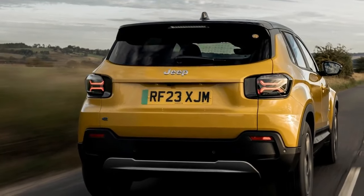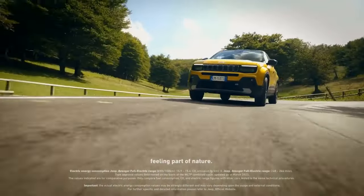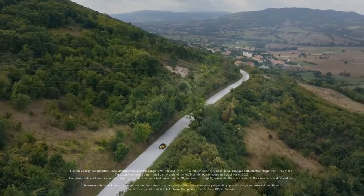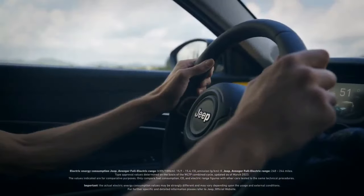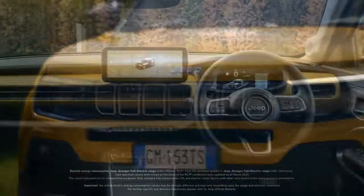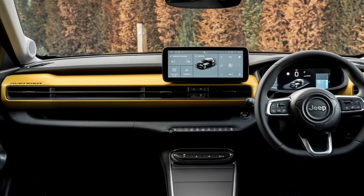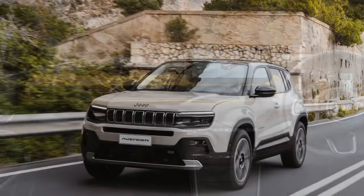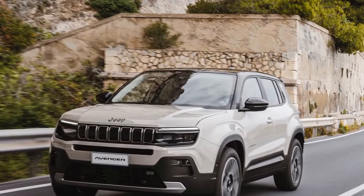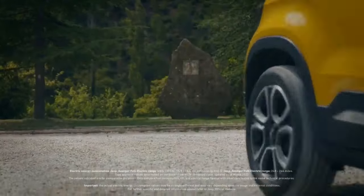The ICE-powered Jeep Avenger retains the cool factor of its EV counterpart, boasting the added convenience of refueling and a notably lower starting price. Its turbocharged 1.2-liter engine delivers ample power for most needs, complemented by the well-tuned 6-speed manual gearbox, though it can get noisy and thirsty under hard acceleration. Thanks to its Jeep-specific chassis tuning, the Avenger offers a surprisingly refined ride for its segment, while the cabin is roomier than expected for an SUV measuring 4,084 millimeters (160.8 inches).